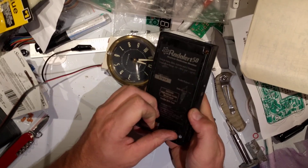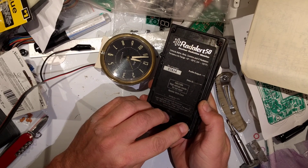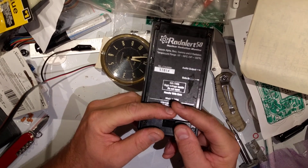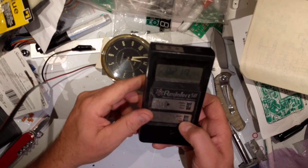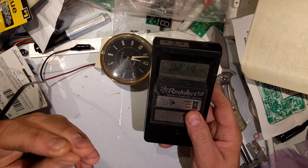My only working CDB 715 survey meter — I left a battery in there too long and it took it out. So if it comes down to nuclear Armageddon, I'm stuck with the Soviet DP5V. I have a lot of these things and I don't even know why anymore.